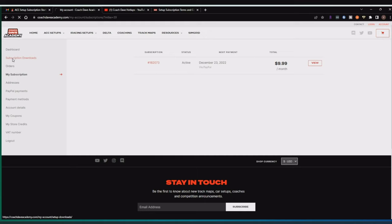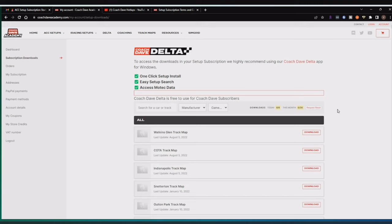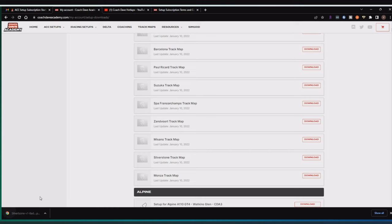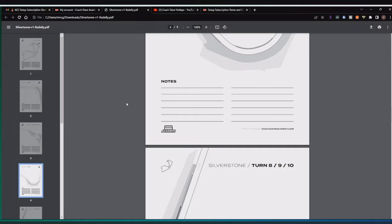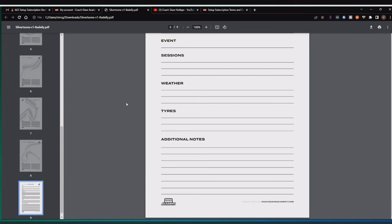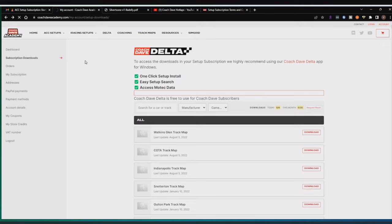When you log into your Coach Dave Academy subscription, you can download track maps. The car setup is through the Delta app, while track maps are downloaded through the subscription section on the website. The track maps are essentially just a PDF of the map with the turns labeled so you can take notes. I'm not sure how useful that is for most people — maybe if you're a hardcore sim racer who wants turn-by-turn notes. Personally, I won't be using that.